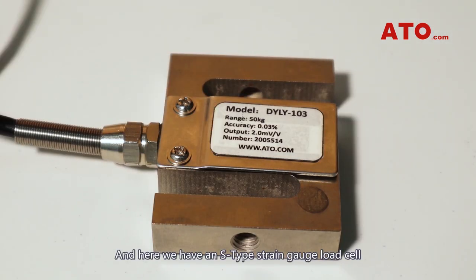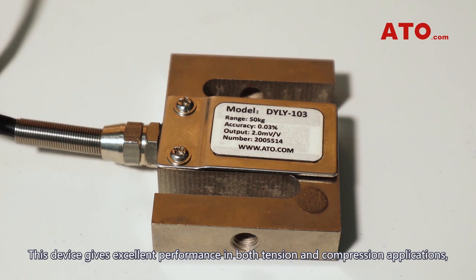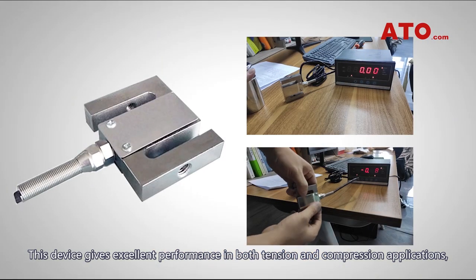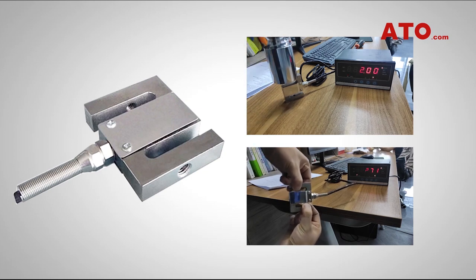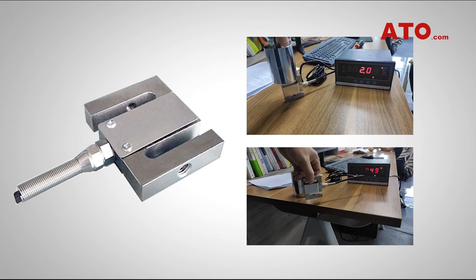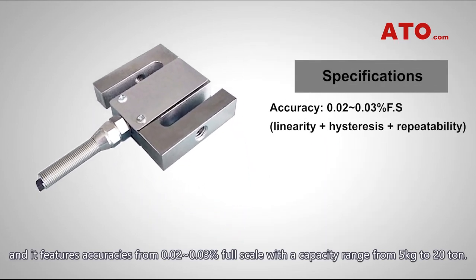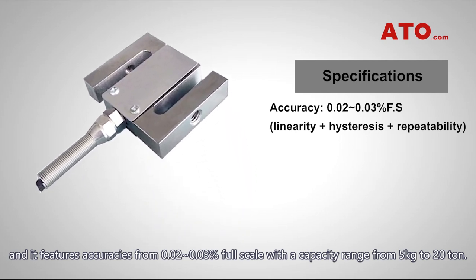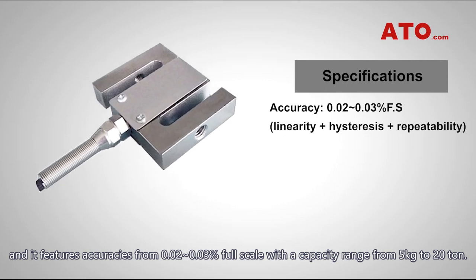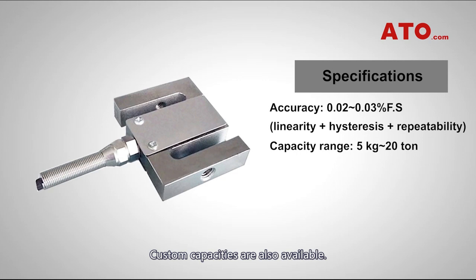Here we have an S-type strain gauge load cell, which clearly gets its name from its shape. This device gives excellent performance in both tension and compression applications. It features accuracies from 0.02 to 0.03% full scale, with a capacity range from 5 kg to 20 ton. Custom capacities are also available.